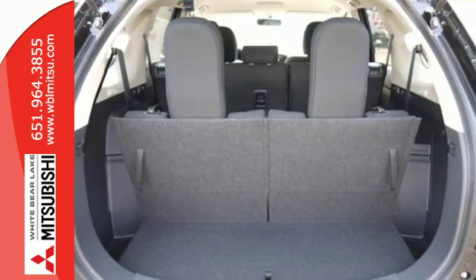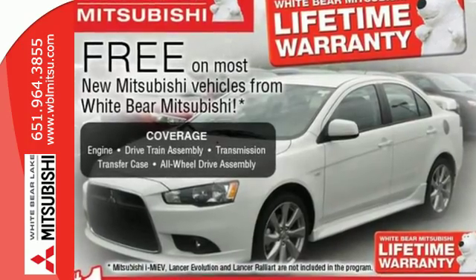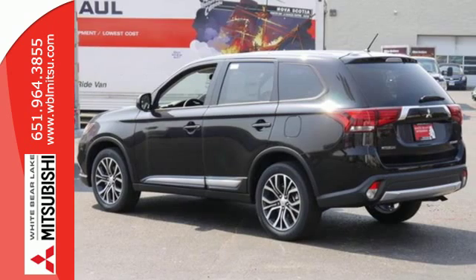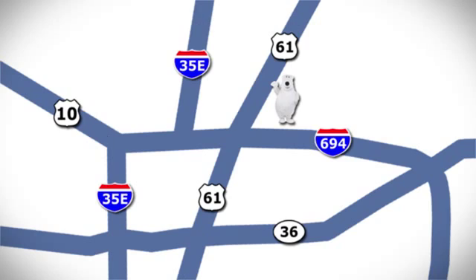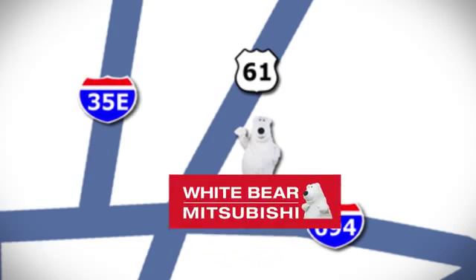Turn on the Eco Mode switch if you'd like to drive with better fuel economy and fewer emissions. Look and feel great when you drive this Mitsubishi home today. We're conveniently located at 3400 Highway 61 North in White Bear Lake, Minnesota.